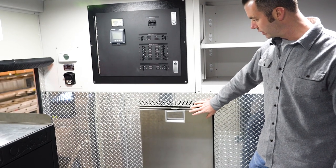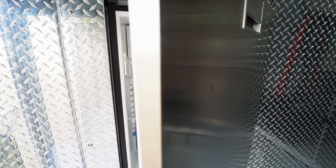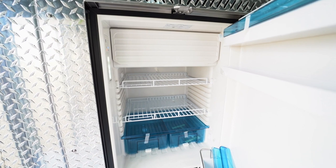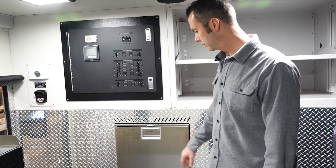We do have a refrigerator here because we have a few testing kits that we need to keep within a certain temperature range. It's not for drinks — it's for actual test kits.